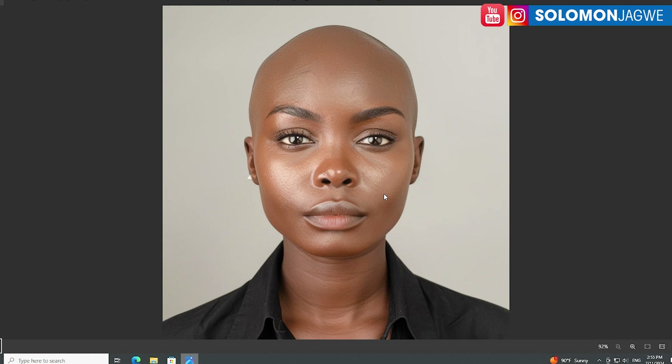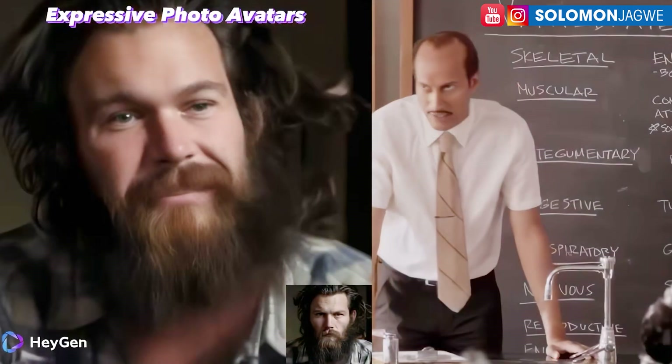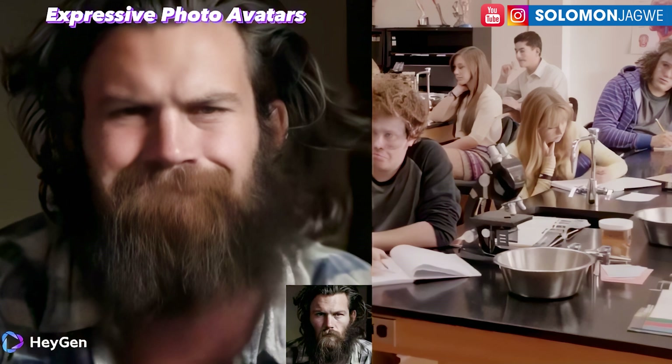Think of the applications here: being able to create different digital actors with MidJourney or any other generative AI platform, and then applying facial animation and emotion just like you see here. Pay attention to the movement of the cheeks, the eyes — the character's lips, the beard coming together — all from this one still photo.